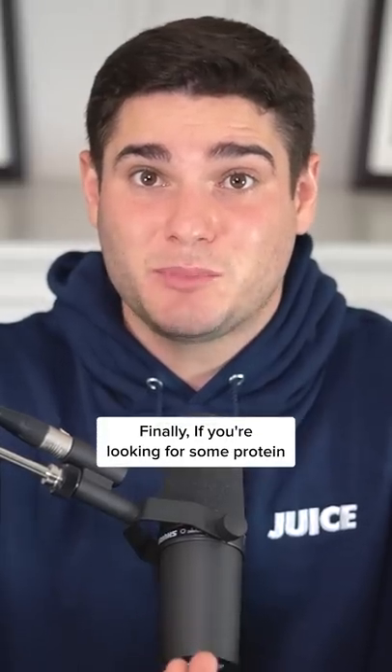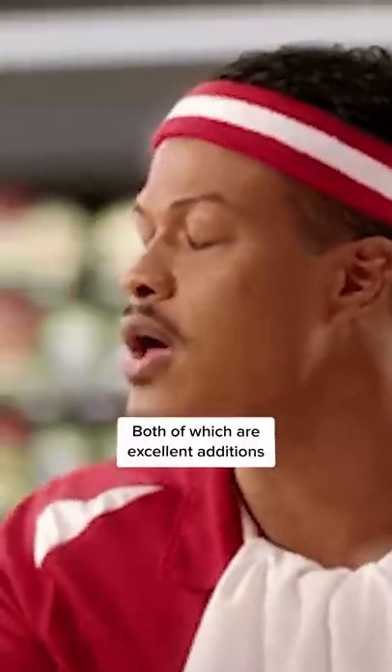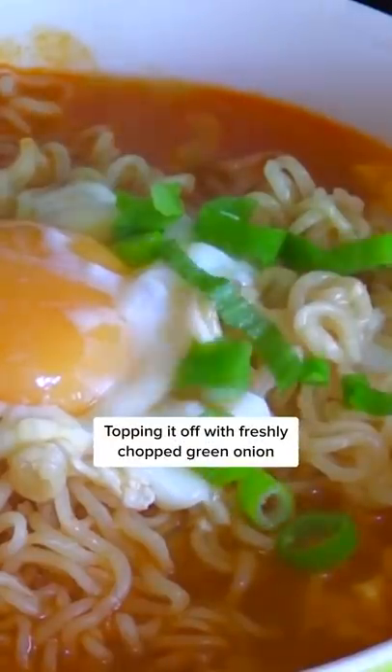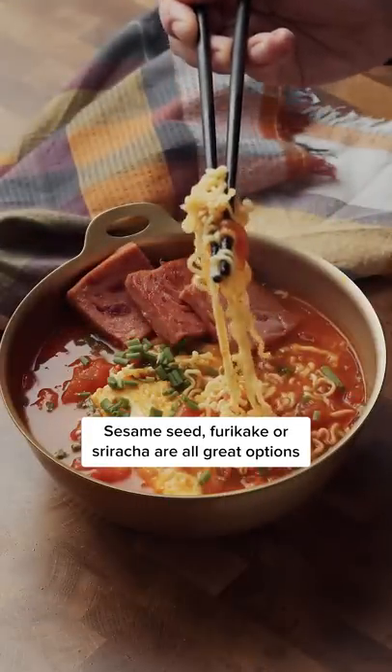Finally, if you're looking for some protein, go with some chopped up bacon or pan-fried spam, both of which are excellent additions. Topping it off with some freshly chopped green onion, sesame seed, furikake, and sriracha are all great options.